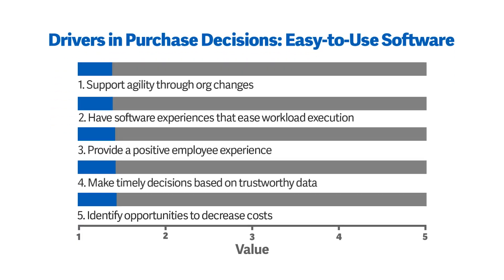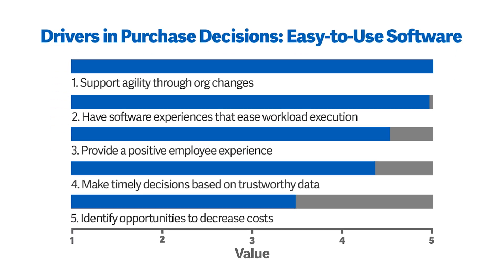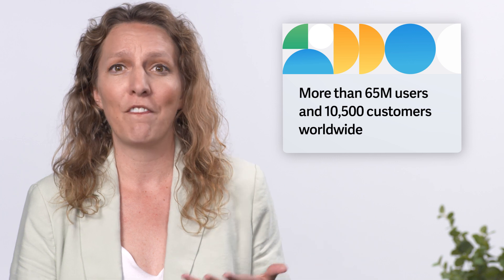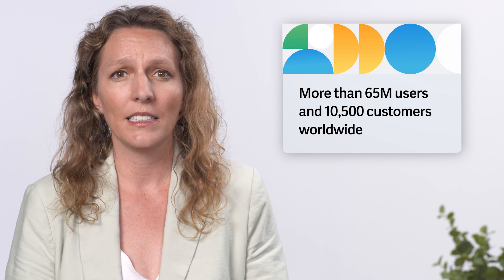User experience really matters. It's a major factor in many companies' choice to purchase software. Workday did research with hundreds of customers looking at the drivers for their final purchase decision, and the number two item was easy-to-use software. Easy-to-use software means employees are fast and efficient, and they have more time for their most strategic work. With 65 million users under contract and more than 10,500 organizations around the world, we need to design AI experiences knowing different users have different needs.